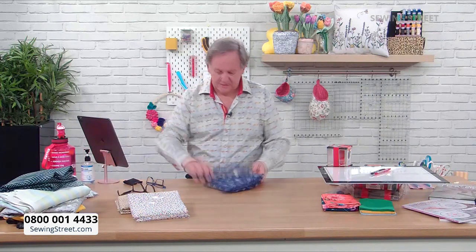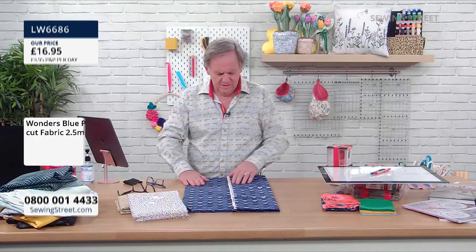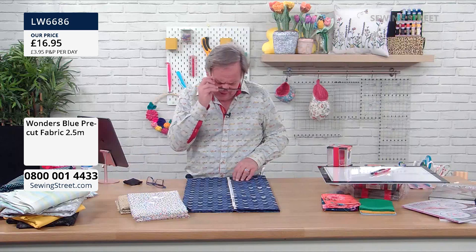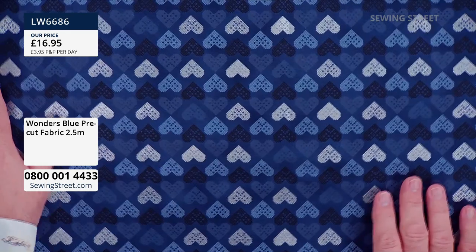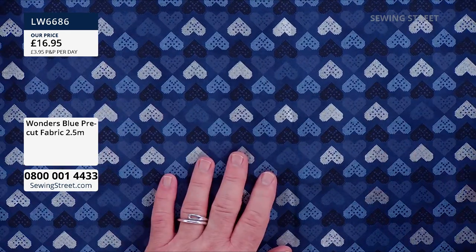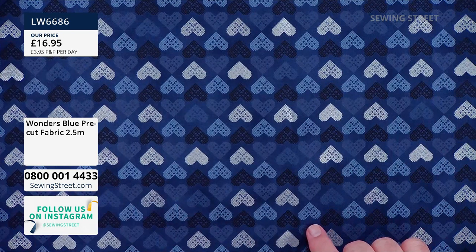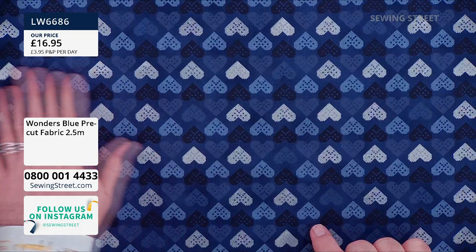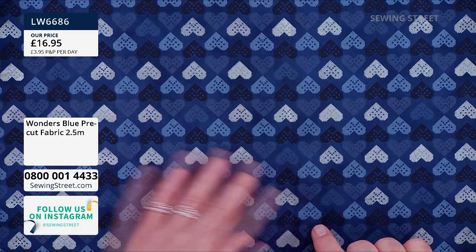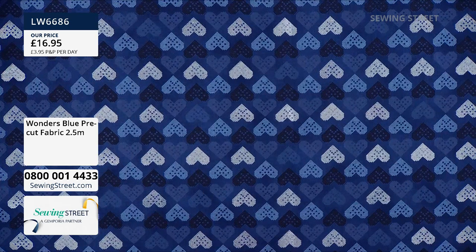Big hearts fabric next - this is called Christmas Wonders. Two and a half meters, £16.95. It's quilting weight fabric. It says Christmas Wonders but actually there's nothing Christmassy about it - it could be any time of year because it's just hearts. Beautiful hearts, £16.95.